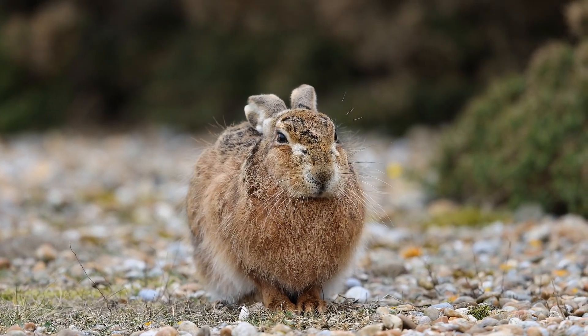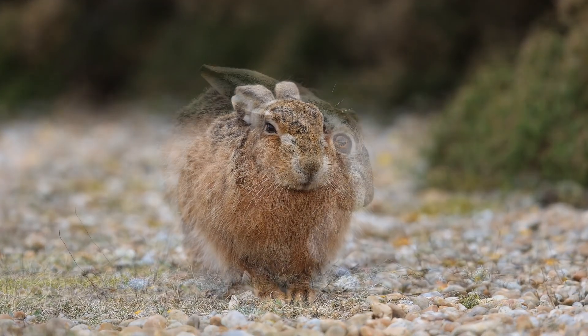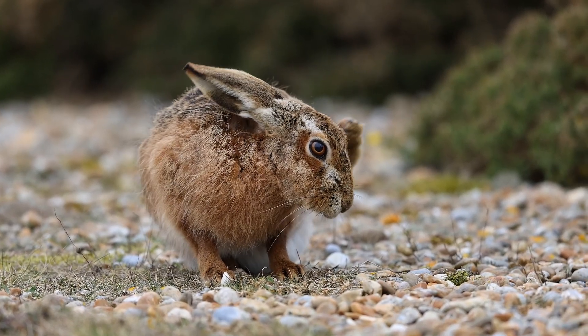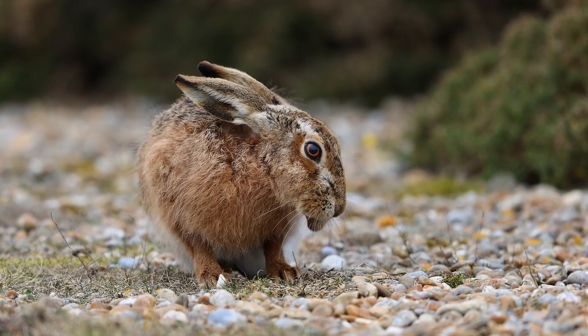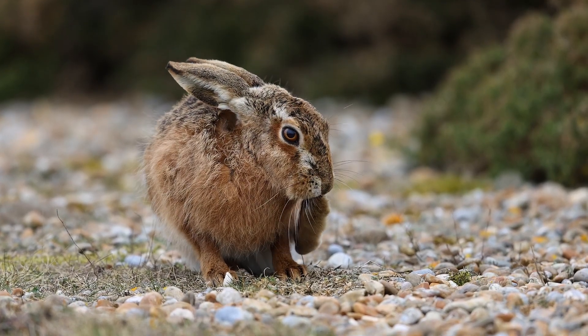They seem very relaxed about people and will often just sit around and gaze at the visitors. Or like this one, have a little snack on some of the vegetation in the shingle. A bit of a scratch, a little bit of morning ablutions, cleaning the feet.